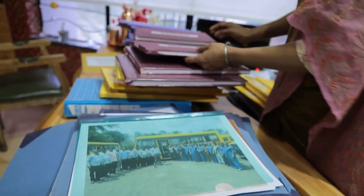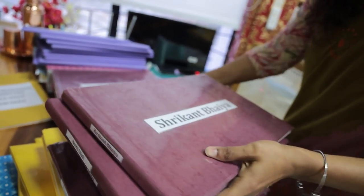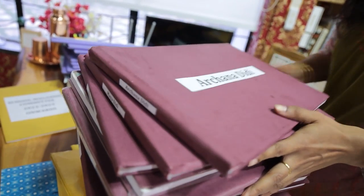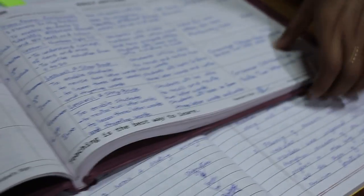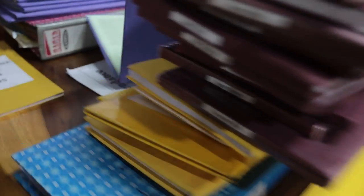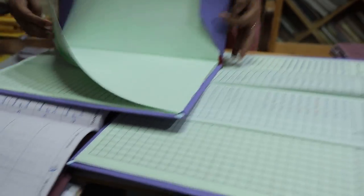These are the daily jottings which teachers are maintaining — the full staff is making these. Looking at the columns in detail: as we are now following learning topics, learning objectives and outcomes, and what experiential learning the teacher is providing in the classroom, this is written daily. Then these are the attendance masters — for the month of June, entries have been done. On the day of inspection, which will be the last day of the month, calculations will be done.